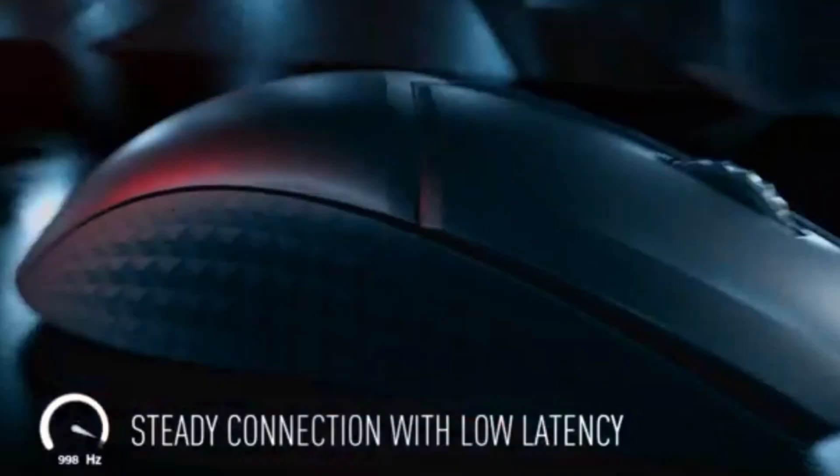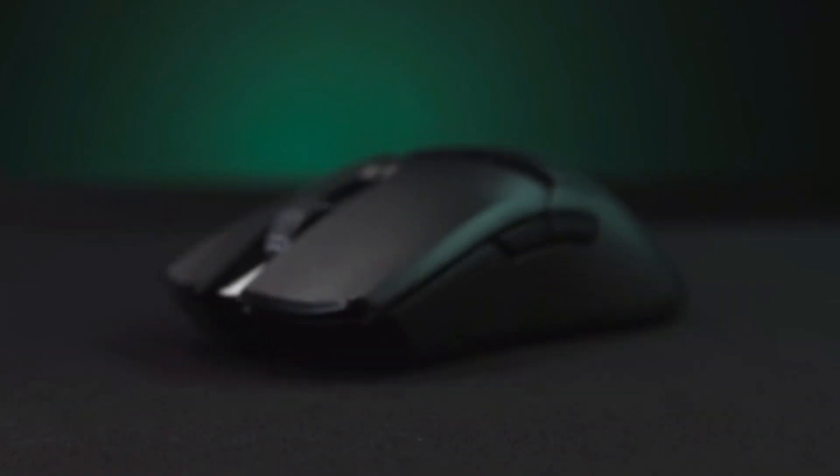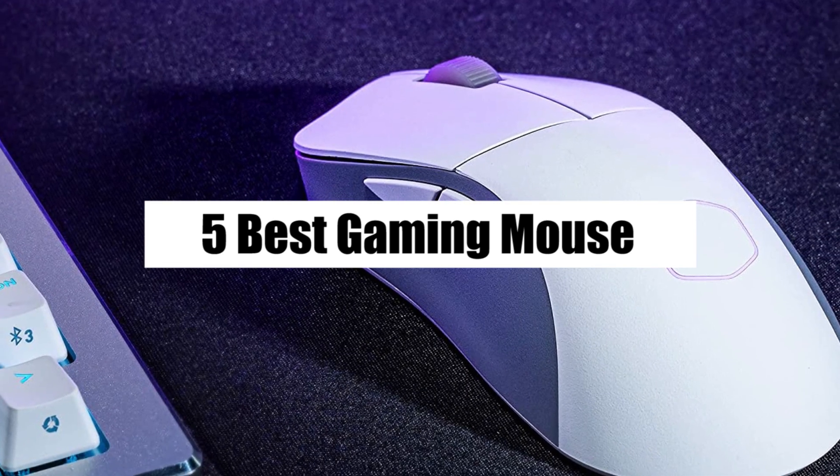Hey guys, welcome to this video. As a gamer, having the right mouse can make all the difference in your gameplay. In this video, we'll be taking a look at the top 5 gaming mice that offer the best combination of performance, comfort, and customization.